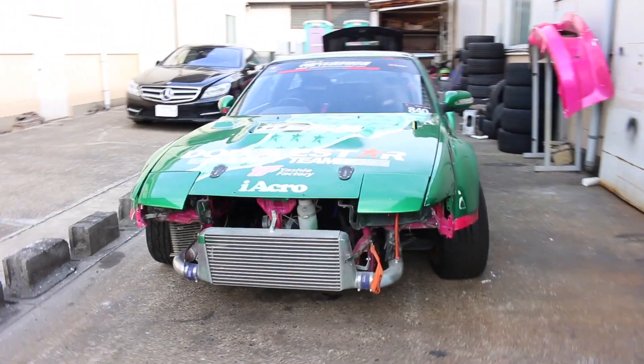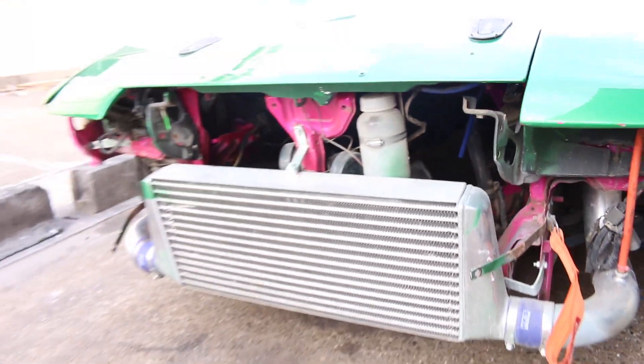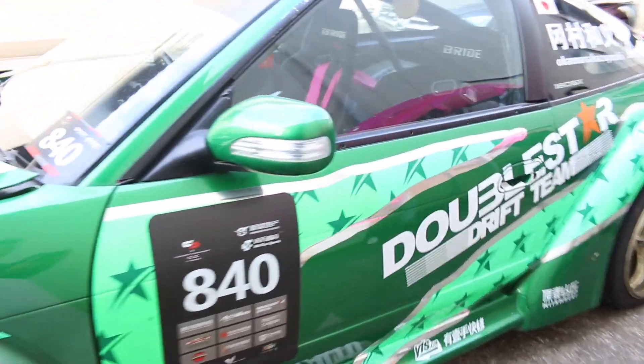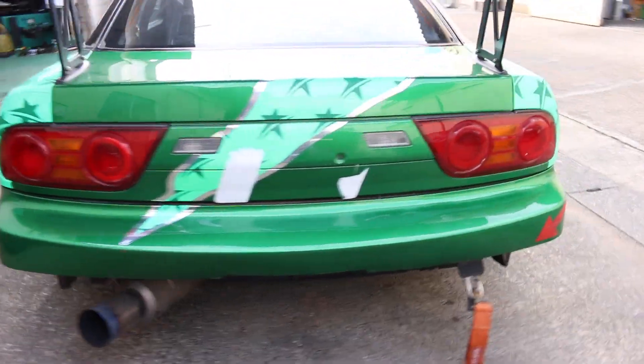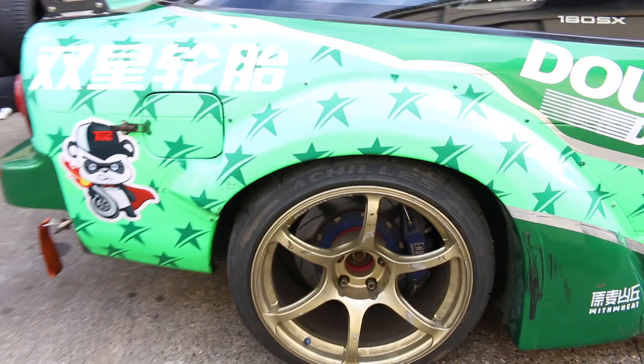First off we have a green 180SX that has its engine removed - if you have a look underneath there it's all empty. You can see the intercooler and the car originally used to be pink, but now it is this sort of chrome with green parts on it. It looks awesome, not many of these exist anymore, and this is definitely a drift car. You can see some of the damage it has picked up over time.